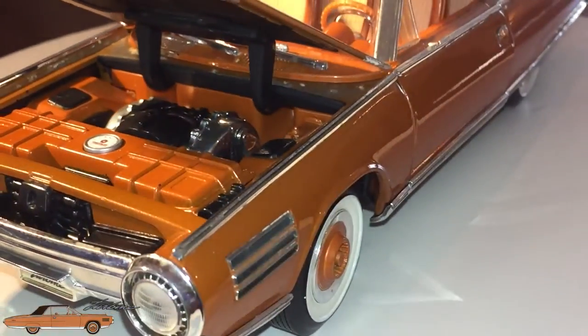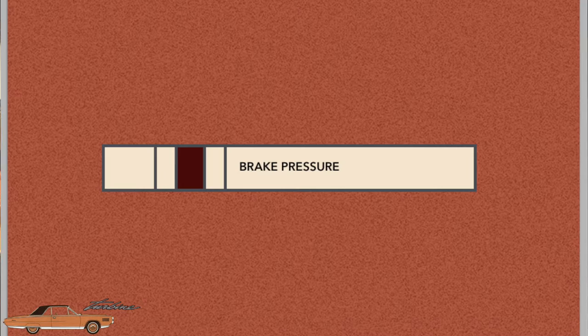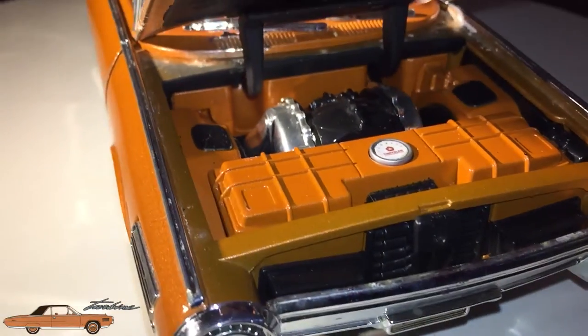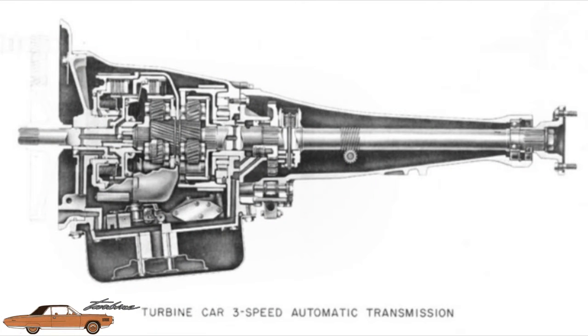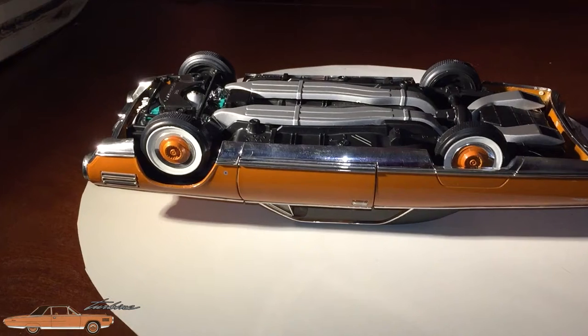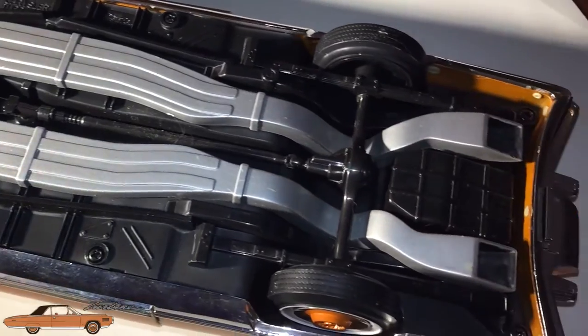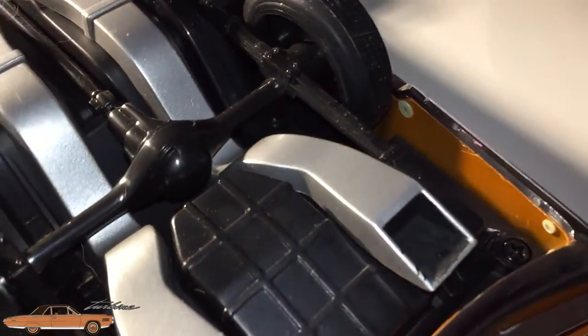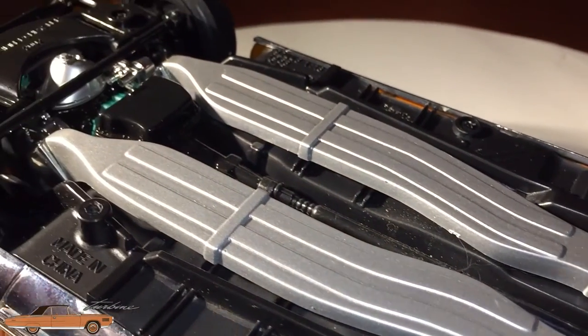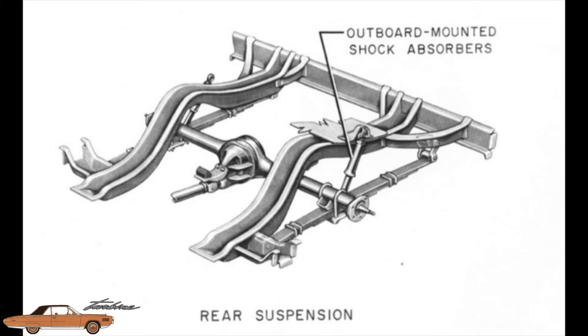Starting the engine required the transmission to be in start/park, the key to on, and to wait for the brake pressure light to extinguish on the dashboard. Once it extinguishes, you turn the key to start. The starting cycle is completely automatic. The transmission was a modified Chrysler Torque Flight 3-speed automatic with the torque converter removed, making the vehicle a direct drive unit connected via reduction gear to the output shaft. Suspension featured independent front suspension with coil springs and upper and lower wishbones with shock absorbers. Rear suspension used leaf springs and direct-acting shock absorbers.